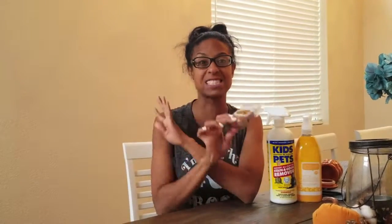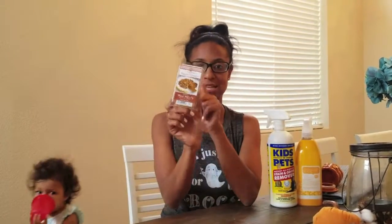The next one is the Aldi wax melts. I found out about these from my YouTube girlfriend — her name is Marley, you guys should go check out her channel, I'll link it down below. She loved these, so I went to try them. I got the maple pumpkin and it smells so good. Your house is going to have fall scent throughout. They have a ton of different scents and they're really inexpensive. Aldi wax melts — they're a thumbs up.